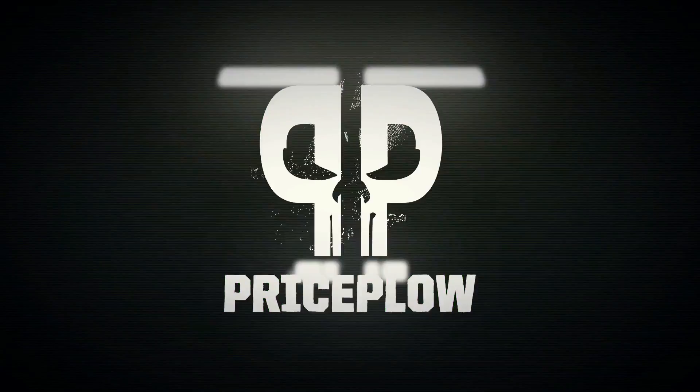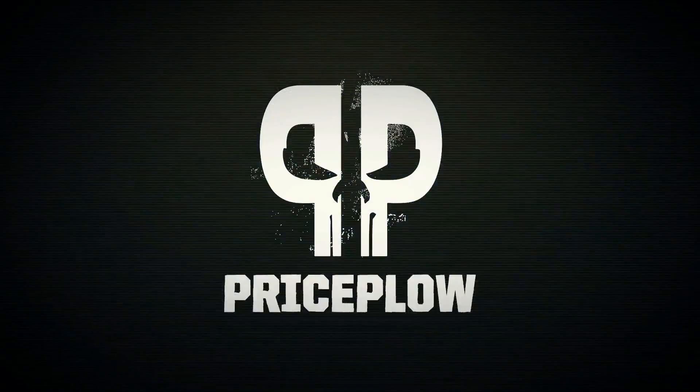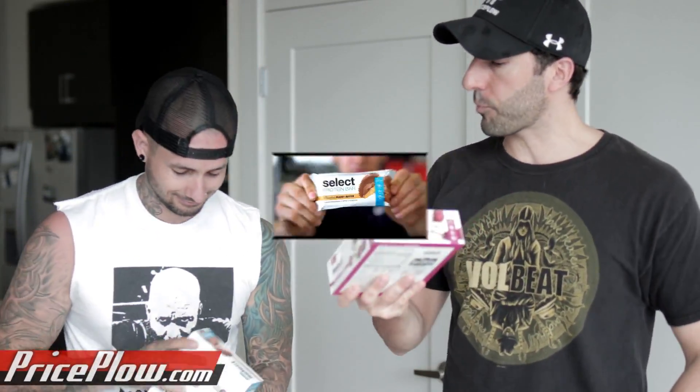This is Jeff Nippard, PE Science sponsored athlete, and you guys should check out PricePlow. Welcome to PricePlow. What's going on, PricePlow Nation and YouTubers worldwide? This is Mike and CJ, and we are here with the latest and greatest protein bars on the market — PE Science's Select Protein Bars.